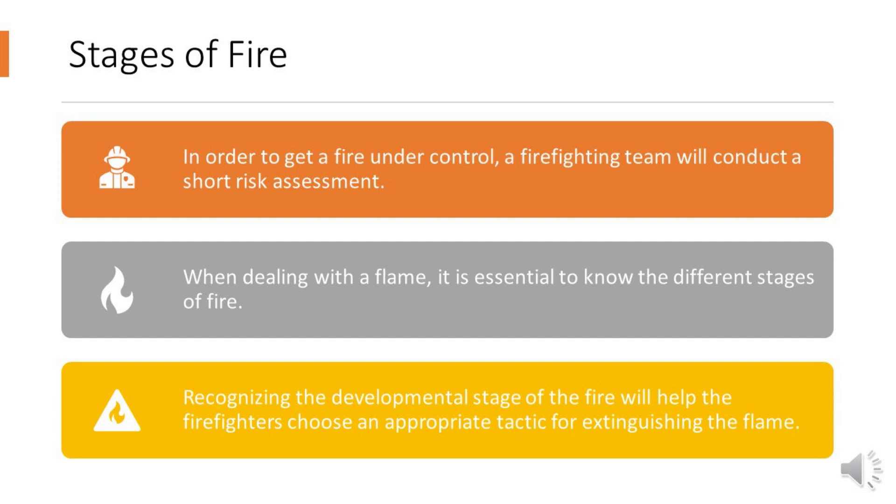The four stages of a fire are incipient stage, growth stage, fully developed stage, and decay stage. These stages are taught to firefighters so they can identify what stage a fire is at. Once the firefighters have assessed the stage the fire is at, they can respond accordingly — assessing what the fire is likely to do, how it is likely to progress, how much risk it poses to firefighters and civilians, and what is the best way to extinguish the fire.